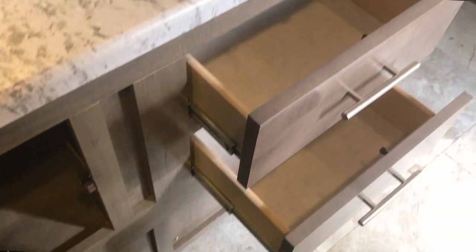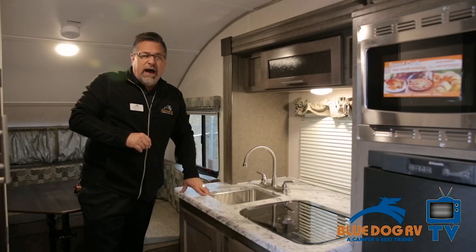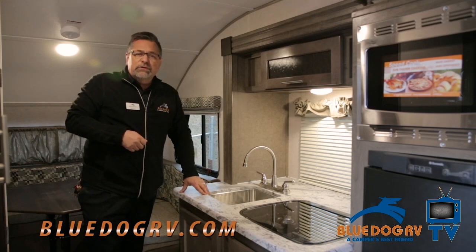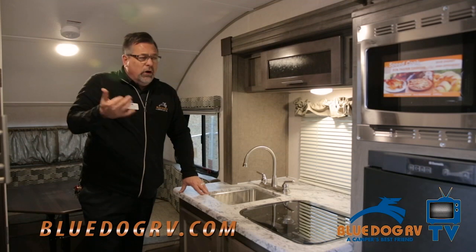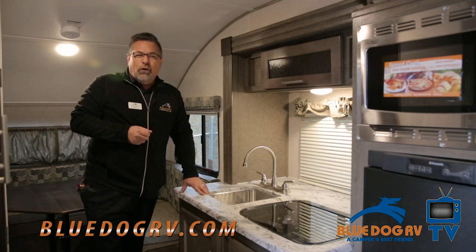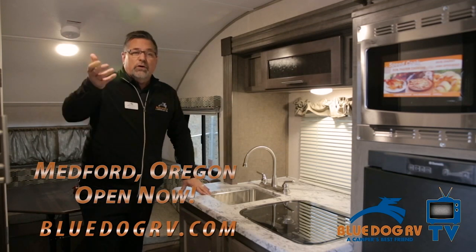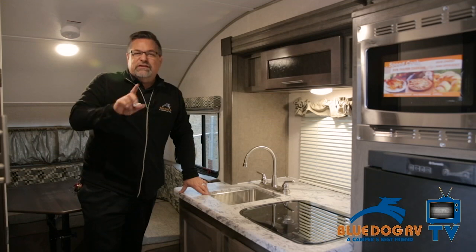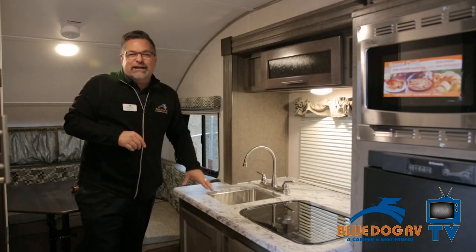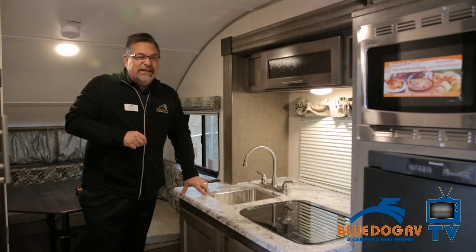Thanks for tuning in to Blue Dog TV here on YouTube, as well as our email newsletters. Come and visit us at one of the Blue Dog locations — we're in four states. You can find us in Las Vegas, or check out our new store in Medford, Oregon, opening spring of 2017. I'm here in Post Falls with my good friend Ron, and we're getting ready to go camping this year just like you — it's starting to get closer to spring and we can't wait to get you camping as well. We'll see you next time. Thanks for tuning in to Blue Dog TV.